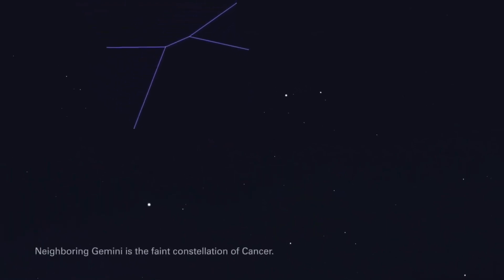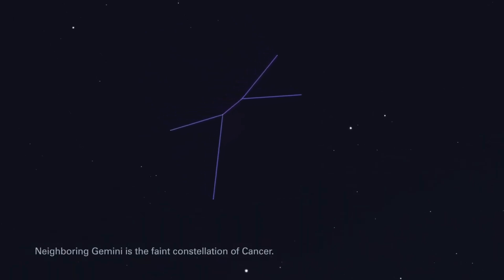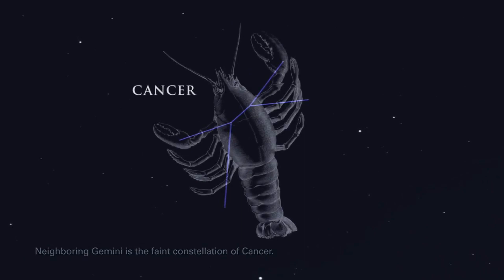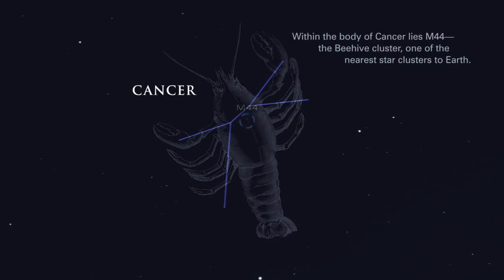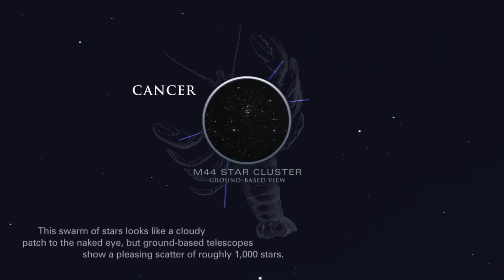Neighboring Gemini is the faint constellation of Cancer. Within the body of Cancer lies M44, the Beehive Cluster, one of the nearest star clusters to Earth. This swarm of stars looks like a cloudy patch to the naked eye, but ground-based telescopes show a pleasing scatter of roughly 1,000 stars.